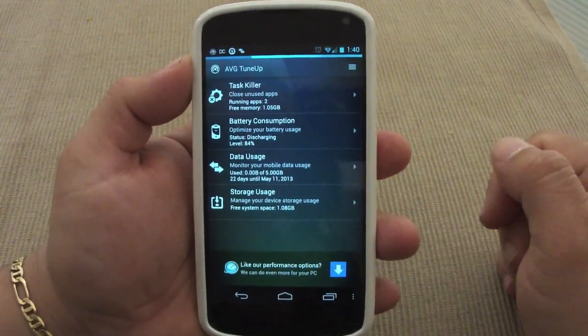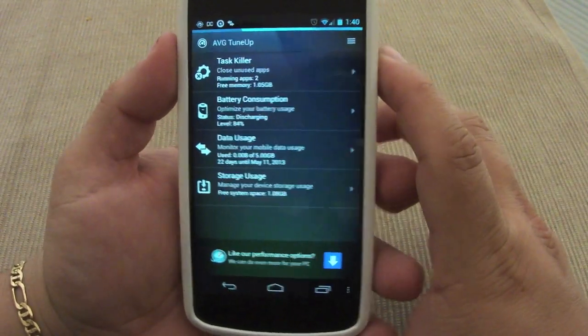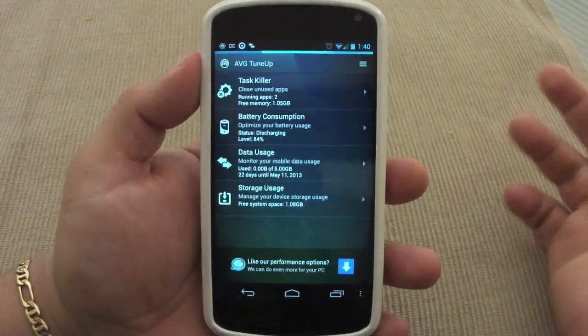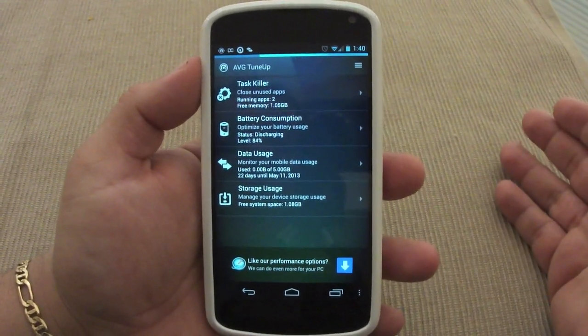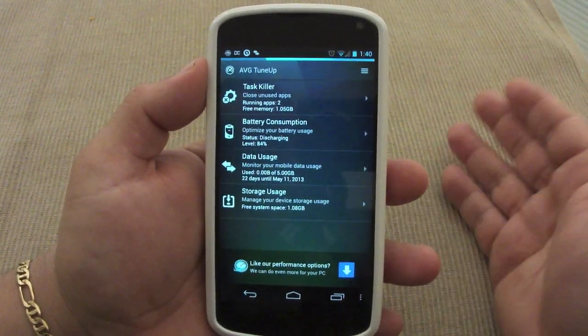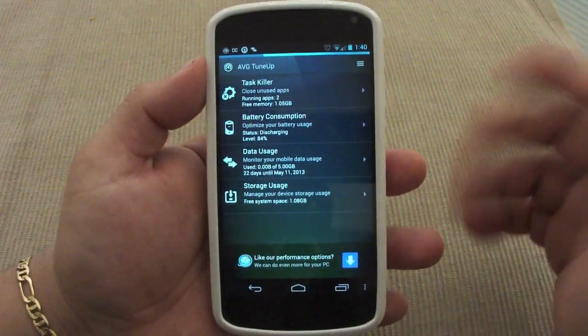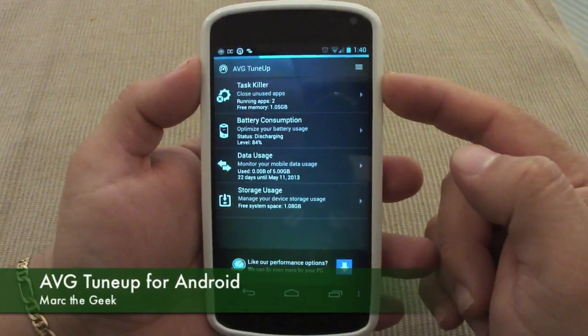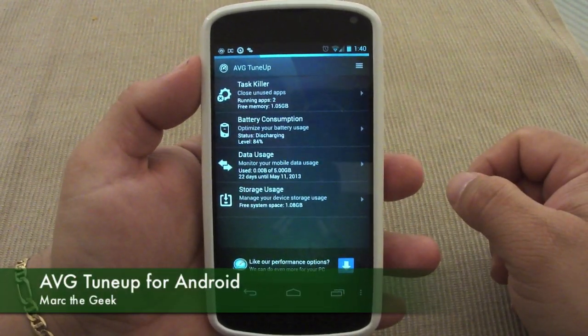It tells you how many apps it closed — very cool app, and it's totally free. It's coming from AVG, who are very well known for doing great security and tune-up apps for PC and Android. I hope you guys liked the video — it's totally free for Android. Till next time guys!